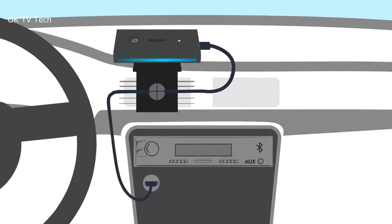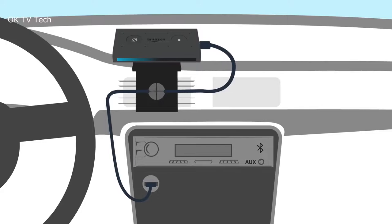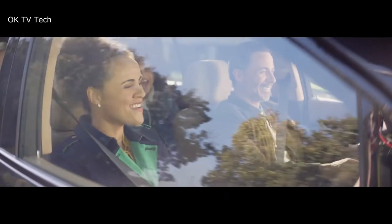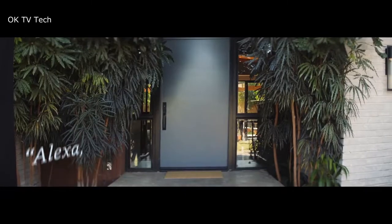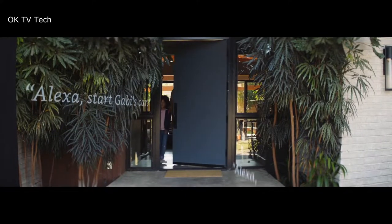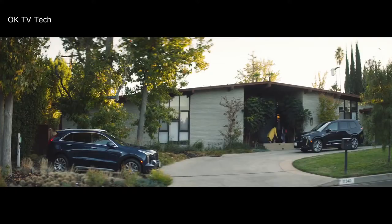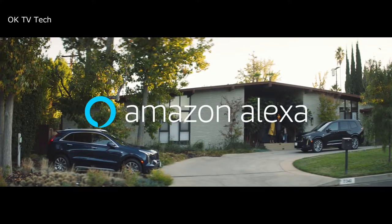In summary, Amazon's Echo Auto device is equipped with 8 microphones, ensuring that it can catch your voice no matter how loud your AC or music is blasting. It also allows you to stream directly from Apple Music or Spotify, as well as Amazon Music and Audible. This is the perfect gadget for people who don't want the voice-activated experience to end just because they're leaving the house.